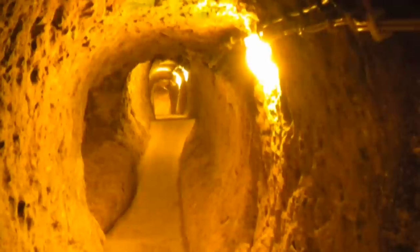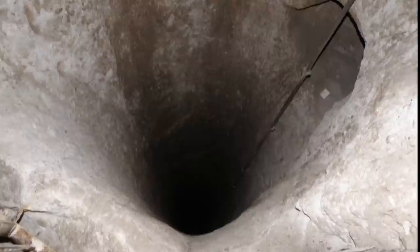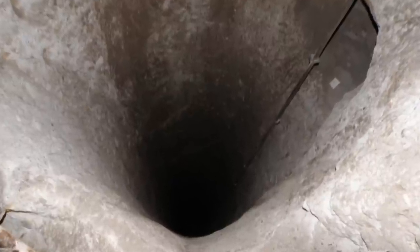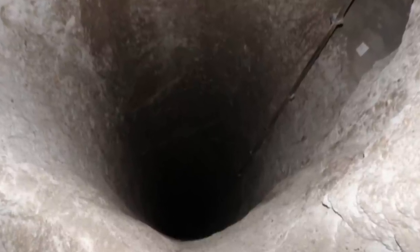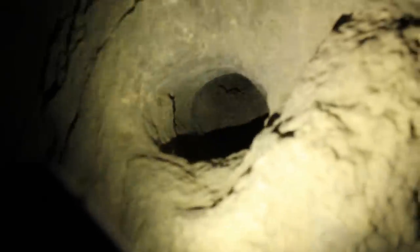If there is a vast underground city in Ellora, shouldn't there be ventilation shafts that would allow air from the ground to reach below? In Derinkuyu, there are thousands of holes drilled from the ground that act as ventilation shafts to the underground city. Look at this long ventilation shaft in Ellora caves that is drilled secretly in a dark chamber — it is about 4 inches wide but so deep that we can't even see the other end.